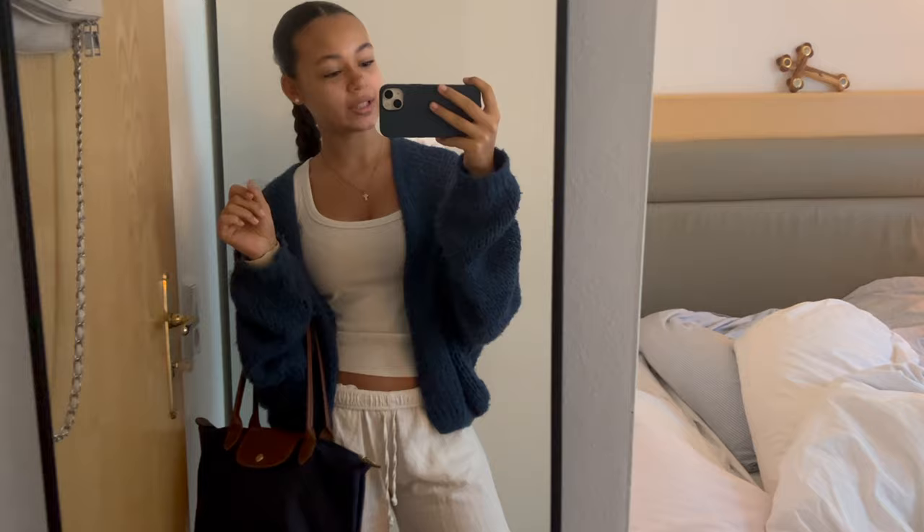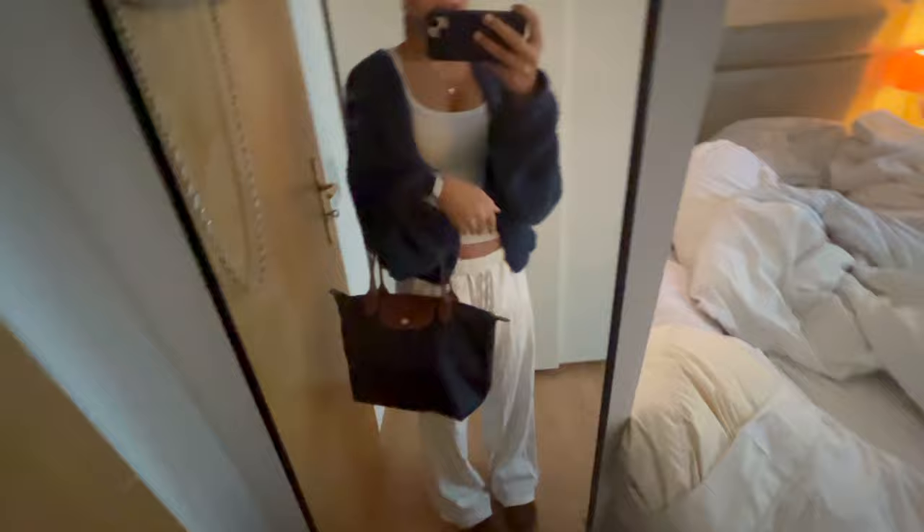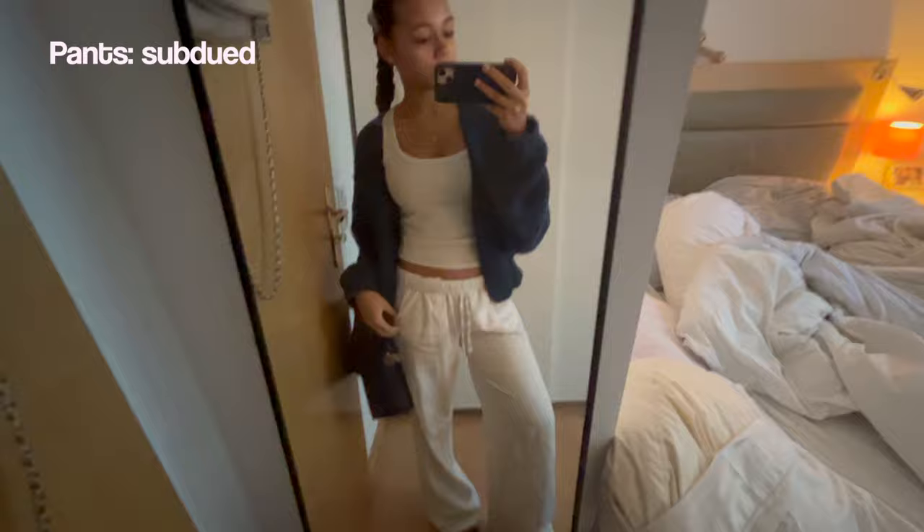So today is Monday, the first day of seven days of outfits. This is my outfit — I'm going to school right now and I have to bring a PE bag. I am wearing linen pants from Subdude, a shirt from Zara, and a cardigan from Meet Me There. This bag is from Longchamp. For jewelry, I have a cross necklace from my grandma, my Apple Watch, and my Pandora charm bracelet.